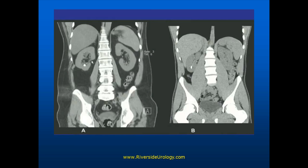We can look for stones in a number of ways. What I just showed you would be called a retrograde pyelogram, where we put contrast in from below. This is a CT scan, and the CT scan is more sensitive than the plain x-rays. This individual has a stone — in this case, it would be the right kidney in the lower pole.